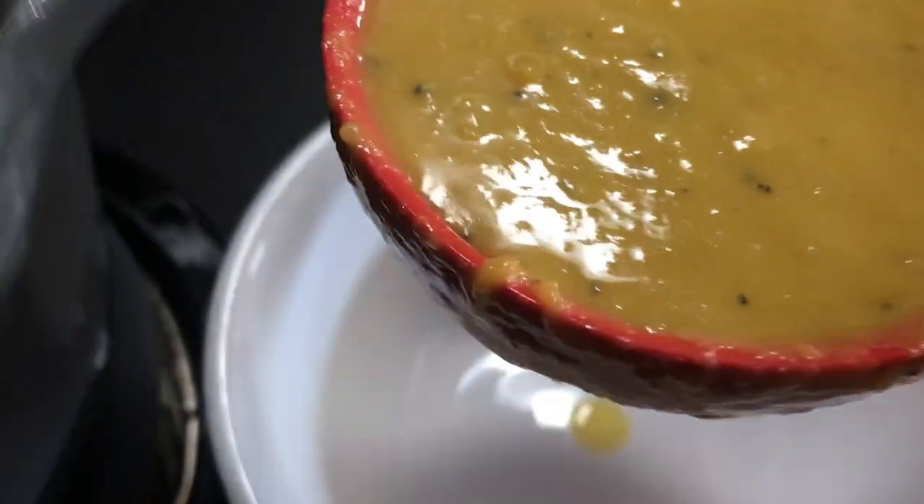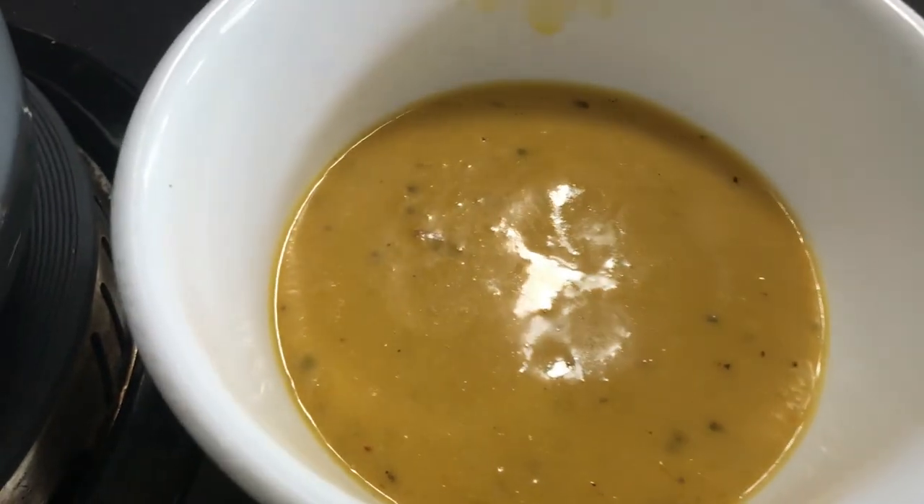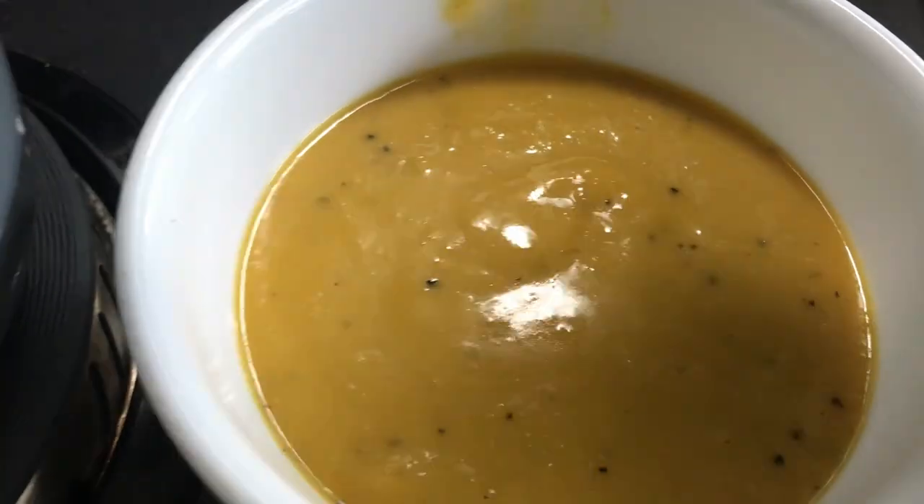Today's lunch is really simple. It's cream of butternut squash soup made with garlic, onion, butternut squash, salt and pepper, homemade chicken stock, some full fat whipping cream, and a whole lot of love.